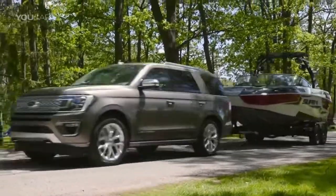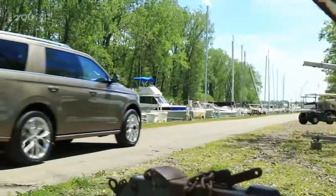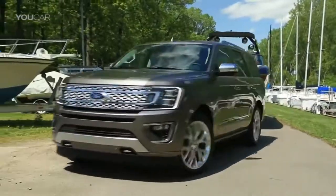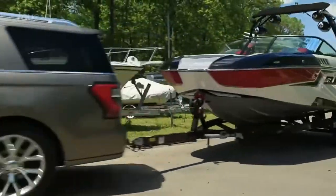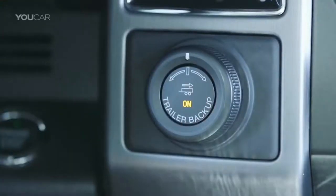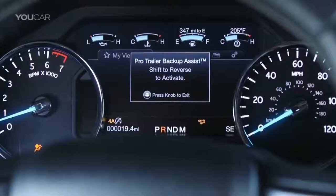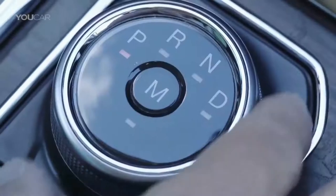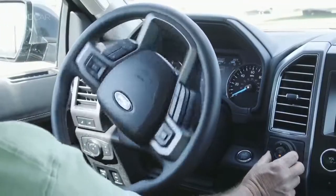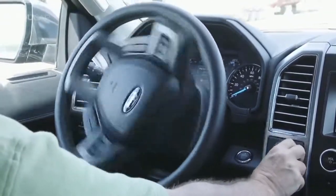2018 Ford Expedition Redesigned. Ford claims that its quartet of E-class SUVs — Escape, Edge, Explorer, and Expedition — combined to record more 2016 sales than any competing group of utilities in the industry. However, the big boys of that foursome, Expedition and the long-wheelbase Expedition L, don't contribute as much to the claim as their smaller teammates, substantially trailing GM's Chevy Tahoe, Suburban, as well as the Dodge Durango.